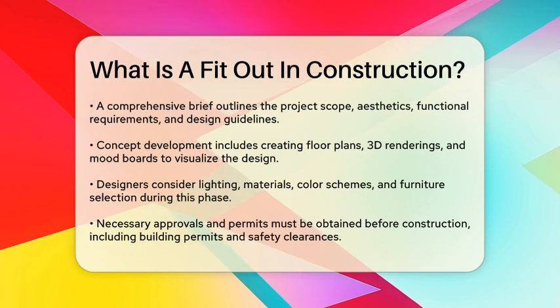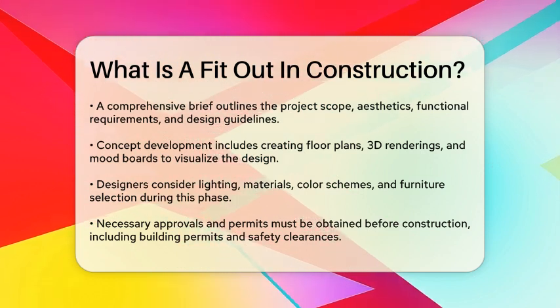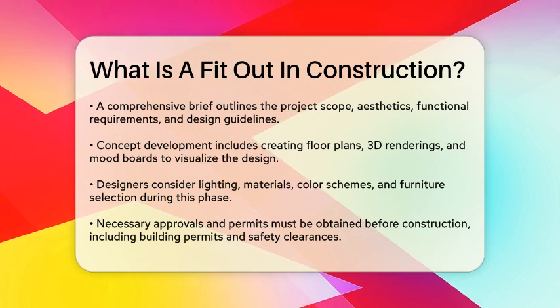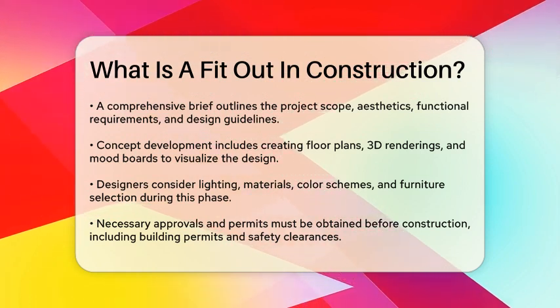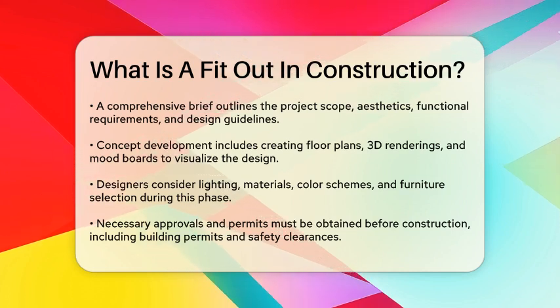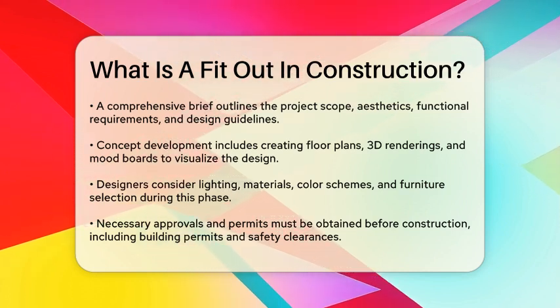Once the design is finalized, the project team procures the required materials, fixtures, and furniture. This involves sourcing suppliers, obtaining quotations, and selecting the best options based on quality, durability, and cost effectiveness. Attention is paid to lead times to ensure materials are delivered on schedule.